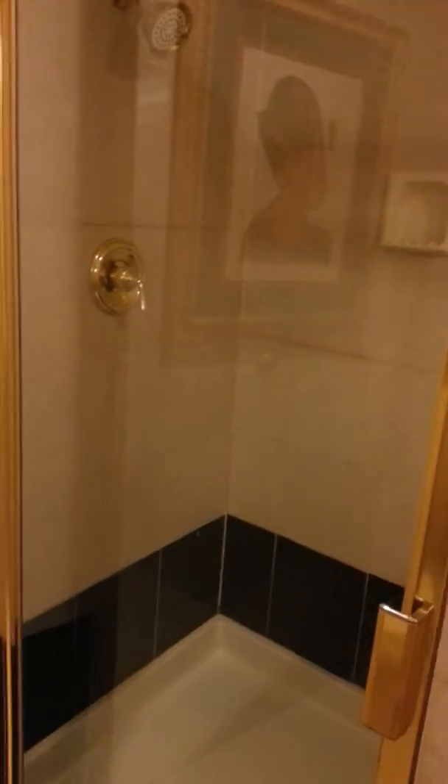and the shower. Looks pretty awesome to me. I think this room is bigger than the pyramid room.